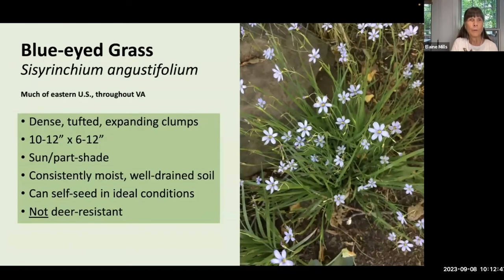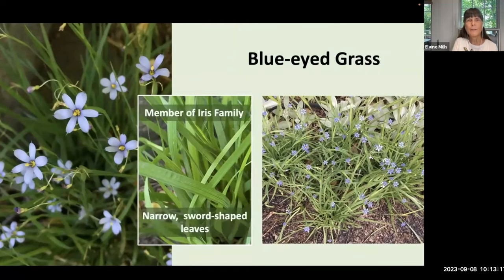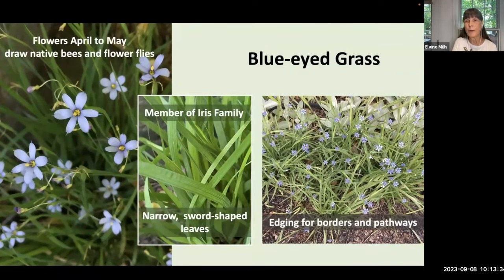Another low-growing ground cover is blue-eyed grass, Sisyrinchium angustifolium. This plant has dense, tufted, expanding clumps — 10 to 12 inches high, spreading up to about a foot across. It grows in sun to part shade and, unlike the others mentioned, requires consistently moist, well-drained soil. It's called blue-eyed grass but is actually a member of the iris family with the typical narrow sword-shaped leaves. It has charming blue flowers from April to May that draw native bees and flower flies, making a great edging for borders and pathways.